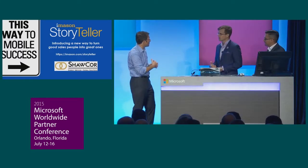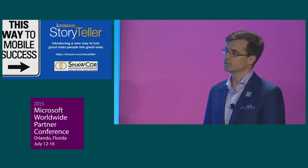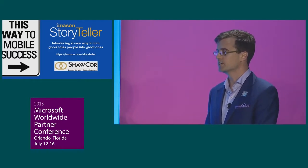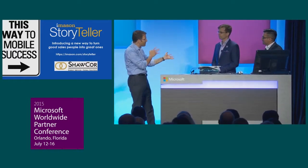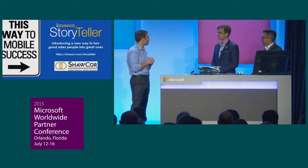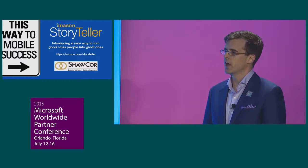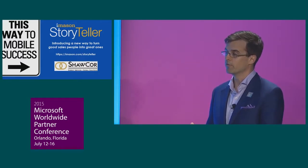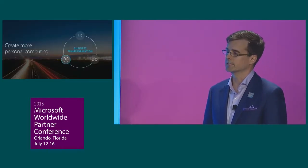Do you have other customers interested in the solution? We took it to a customer called Shawcore — they sell pipeline products — and brought it to their trade show and showroom floors. They've been using it to have conversations with customers, capture leads, and score them for follow-up. In terms of business impact, about 20% of our profit is delivered through managed services, and we have a number of opportunities in our pipeline related to Office 365, with Storyteller being one of them. We really look forward to capitalizing on that.